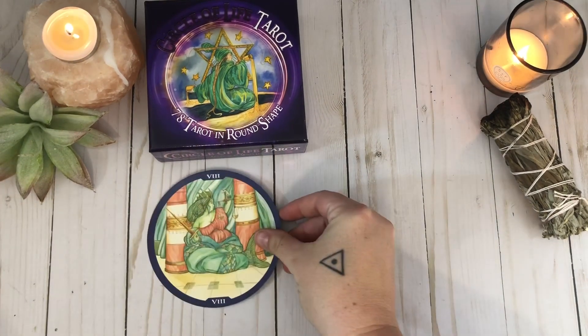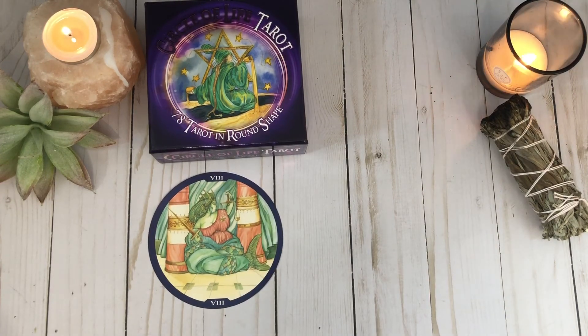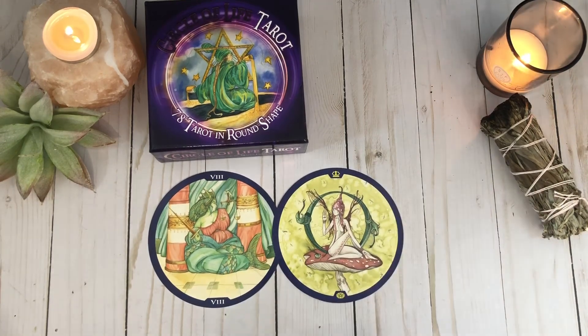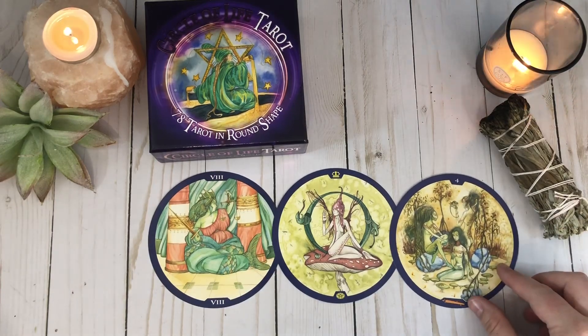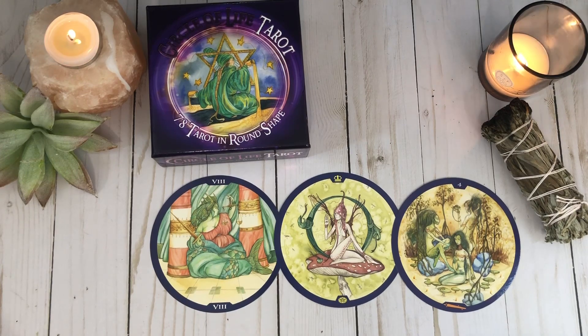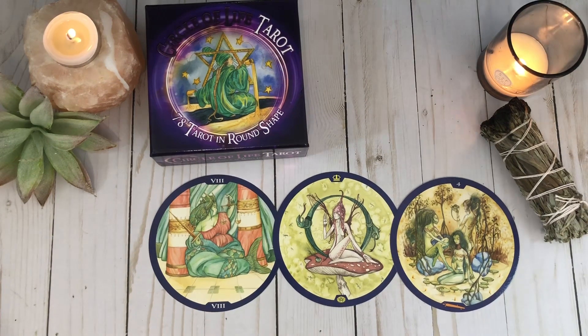As for my favorites: for the major arcana, I'm going with Justice. This mermaid is beautiful — the colors are great, the image is clear. It's a fave. For my court card, that's going to be the earthy Queen of Pentacles. I love this fairy on the mushroom — I get all the feels. And for the minor arcana, I go with the Four of Wands. I just love the setup here — the stability and the groundedness that I feel from this one. It is just a beautiful image.